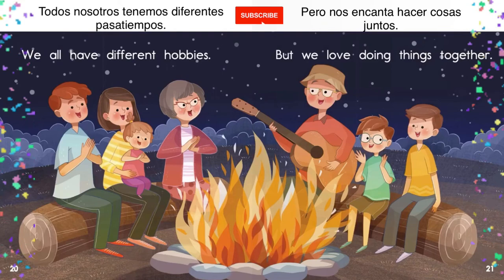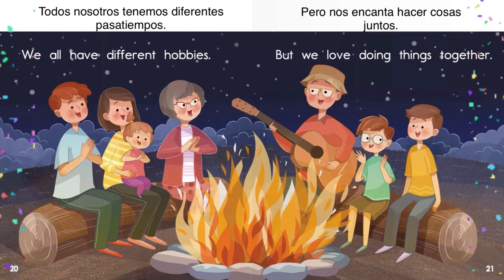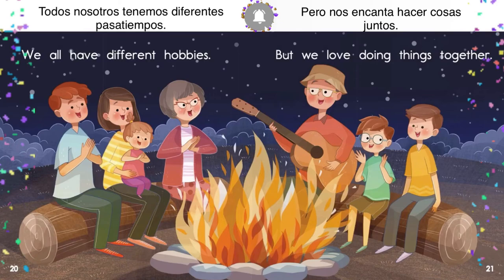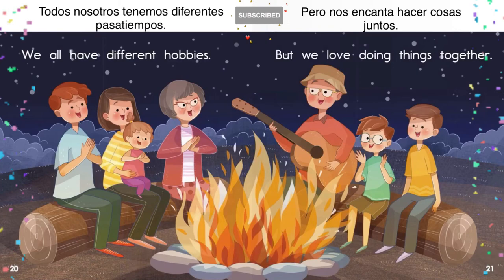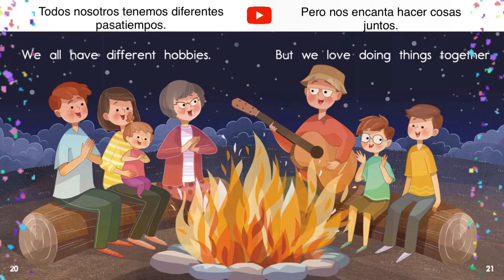We all have different hobbies. Todos nosotros tenemos diferentes pasatiempos. But we love doing things together. Pero nos encanta hacer cosas juntos. Well guys, that's pretty much it for today. Thank you so much for reading with me. And we learned so many things today. We learned several words in Spanish and about our family members, and the hobbies some of us like to do.